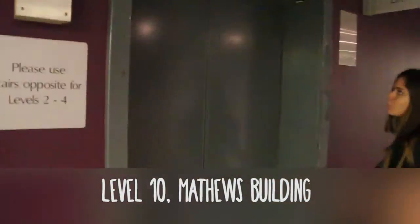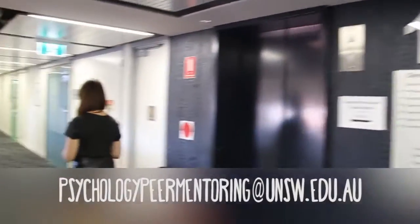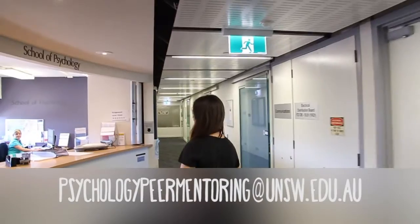Bachelor of Psychology and Bachelor of Psychological Science students can contact via email to sign up for the Psychology Peer Mentoring Service.